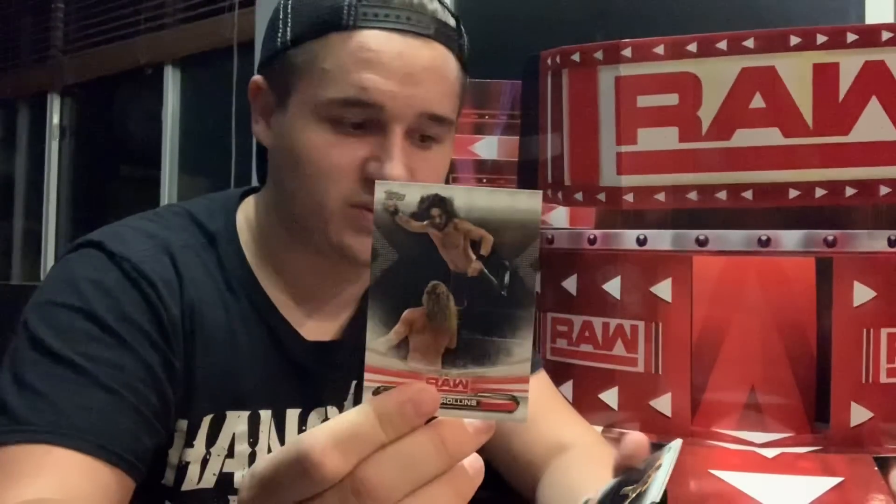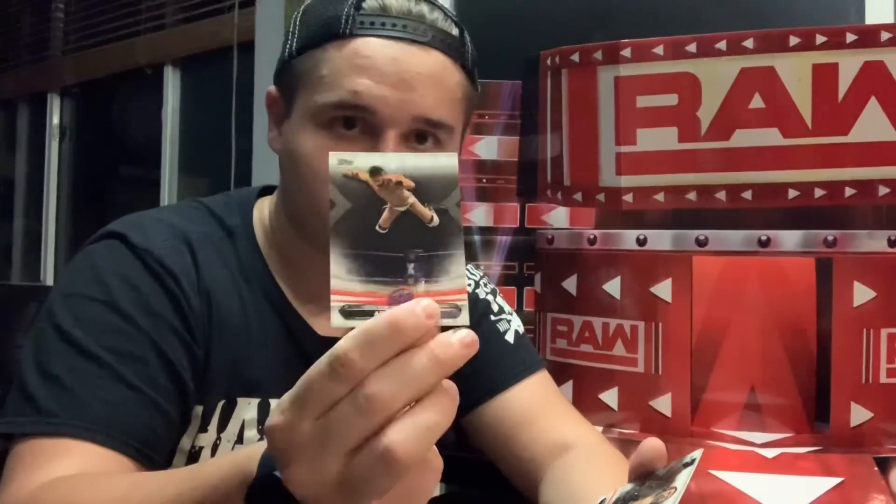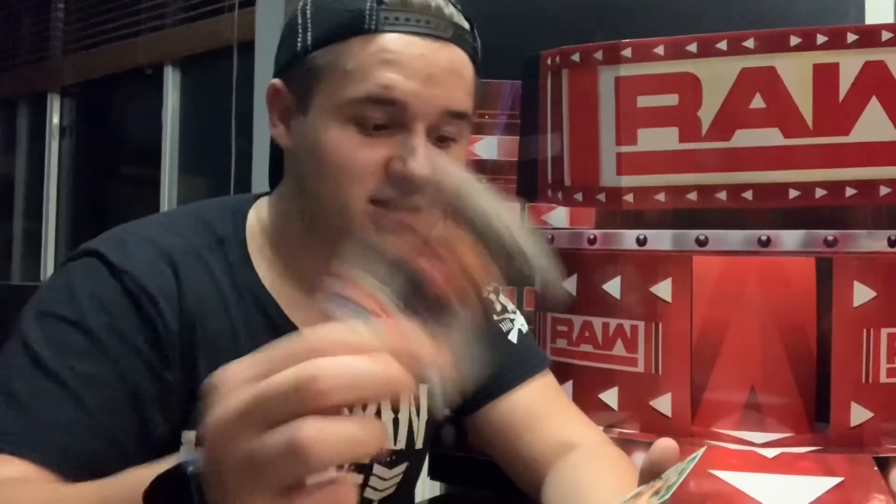Opening up another pack — we got Rhino, Seth Rollins, Ariya Daivari, Brian Kendrick, Stephanie McMahon, Bret the Hitman Hart — pretty sick — and then a new one: Mojo Raleigh hometown heroes! So we got Dolph Ziggler and Mojo Raleigh — two different hometown heroes. Sick.